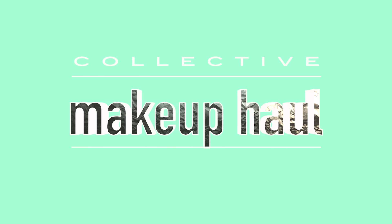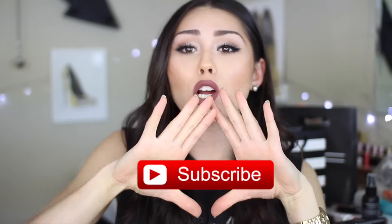Hey guys, I'm Roxette Arisa and I've got another haul! I know, I've got a problem. I actually have tons of stuff to show you guys today. I have stuff from Sephora, from MAC, stuff that I bought online, drugstore makeup, and even some skincare, which I don't really talk about skincare that much on my channel, but I needed to restock. So I just thought I'd throw it into this haul. It is a collective haul — a lot of stuff, so grab a snack, sit tight, and don't forget to subscribe to my channel. And don't forget to also follow me on Instagram and Twitter.